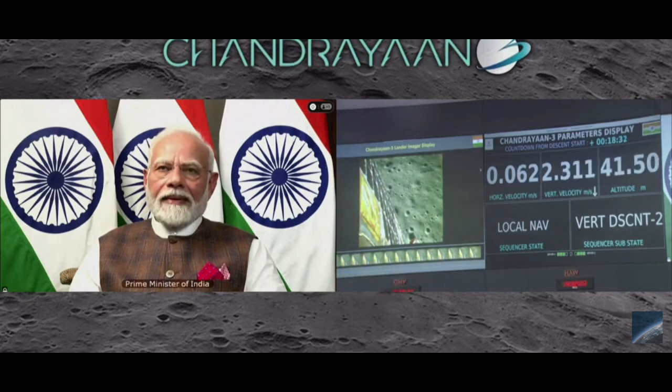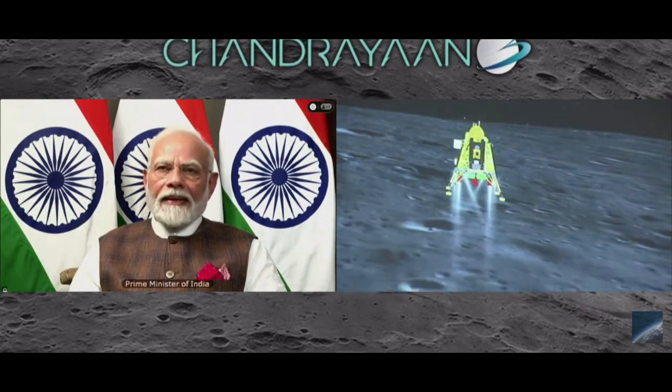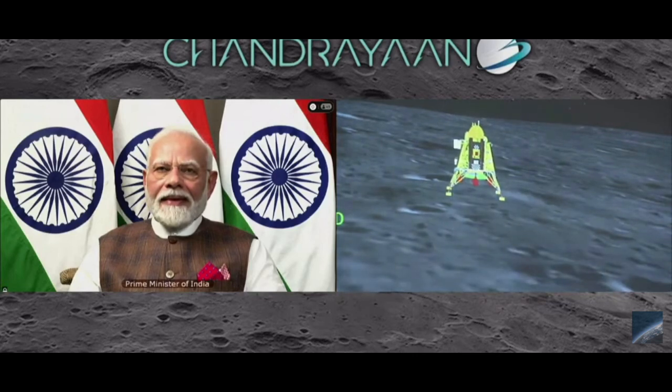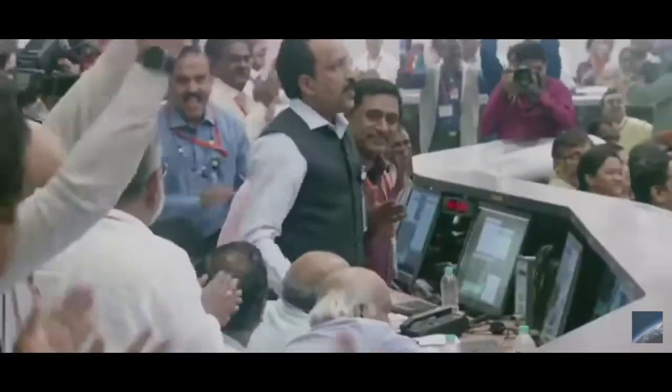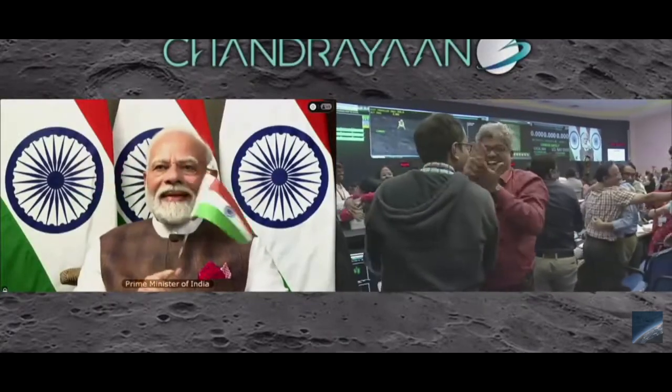We can see the Honorable Prime Minister, Sri Narendra Modi ji, who is here to encourage us and is closely watching the visuals. People are applauding. Let us all wait to hear from the Secretary, Department of Space, and Chairman ISRO, Sri S. Somnath.